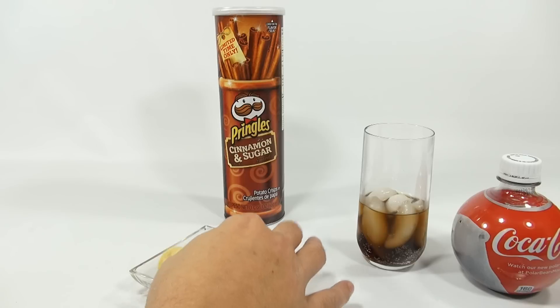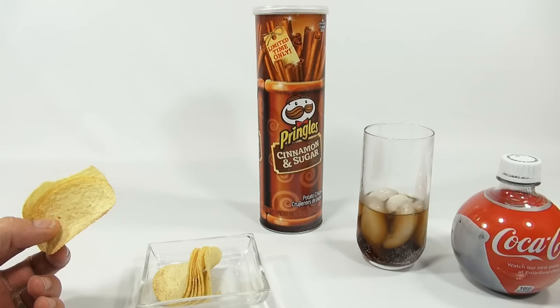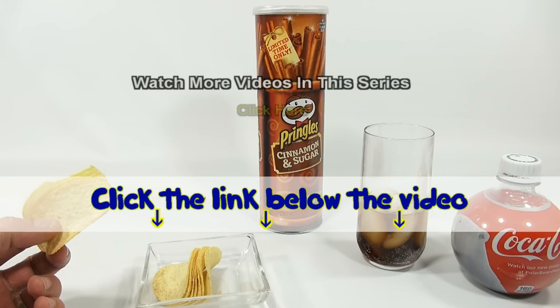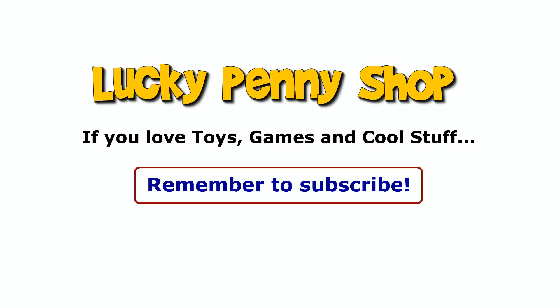If you want to see more, check the description or search our channel. And maybe in the next video I'll show you how these pop. If you want to find this item, click the link in the description area below the video. You can also watch more videos in this series by clicking here. Thanks for watching. And always remember, if you see a lucky penny, pick it up.